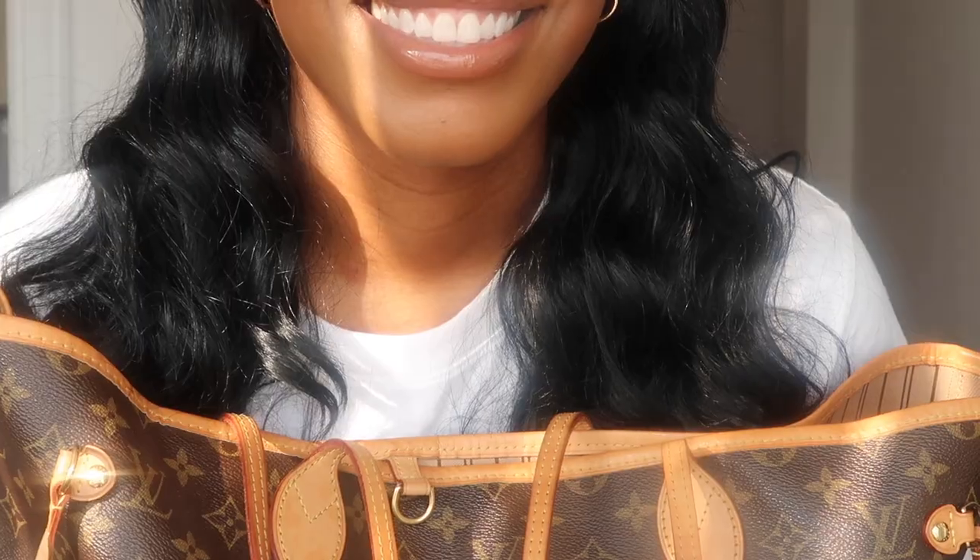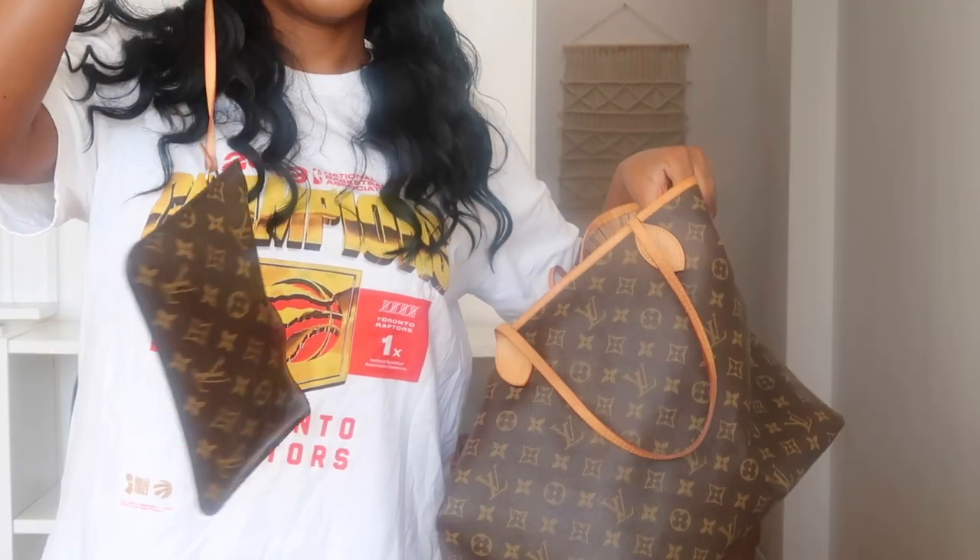I love this bag so much. Hey, it's Marisha. Welcome back to my channel. Today's video is going to be all about what's inside of my Louis Vuitton Neverfull.